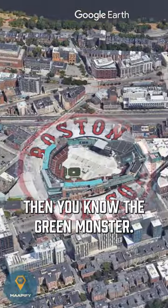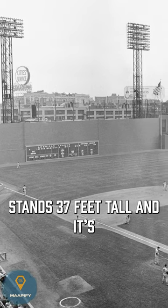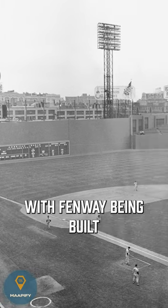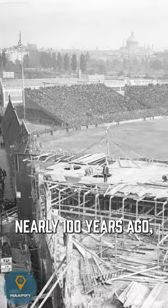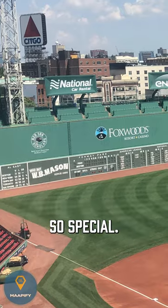If you know Fenway Park, then you know the Green Monster. But do you know why it was built? The iconic outfield wall stands 37 feet tall and it's as old as Fenway Park. With Fenway being built nearly 100 years ago, the field and ballpark defies many MLB regulations today, and that's what makes the Green Monster so special.